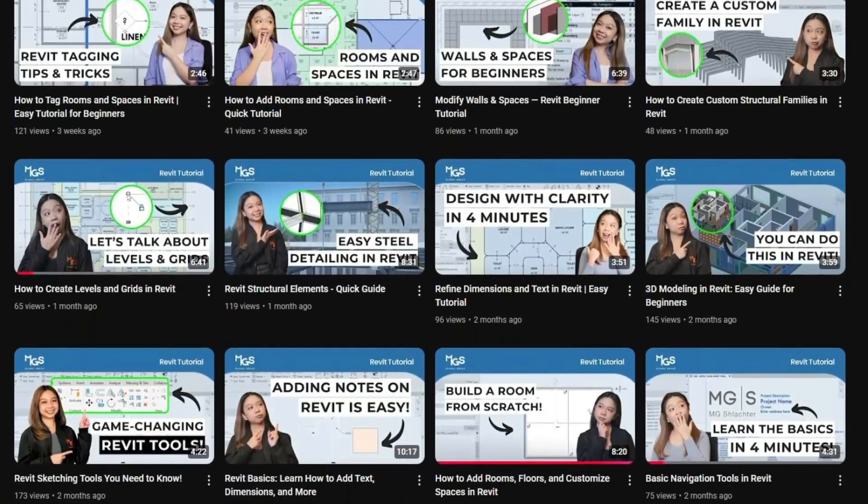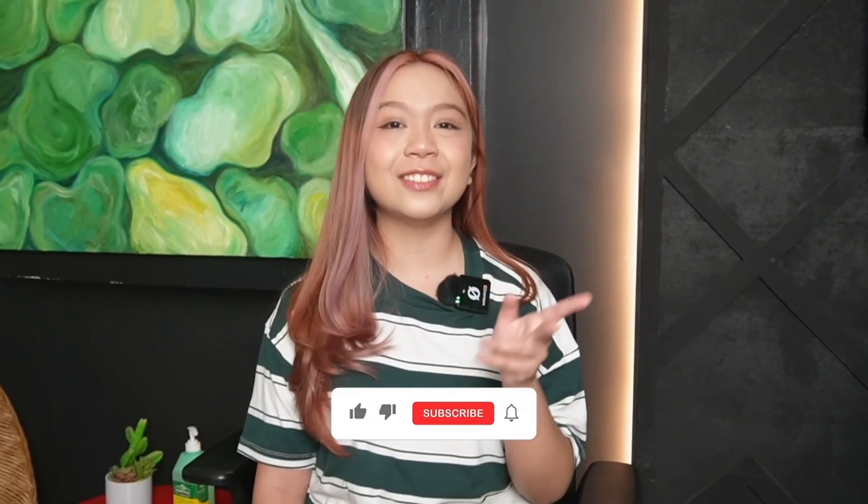Now I want to hear from you — what are your thoughts on making this a series on our channel? Don't forget to drop your thoughts in the comment section. If you found this video helpful, hit the like button, subscribe, and check out our next video for more architecture and tech insights. Thanks for watching and see you next time.